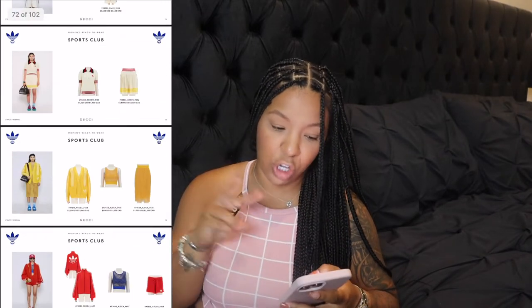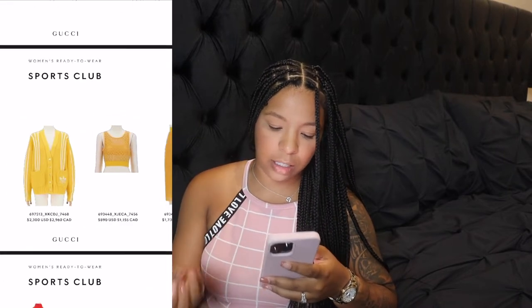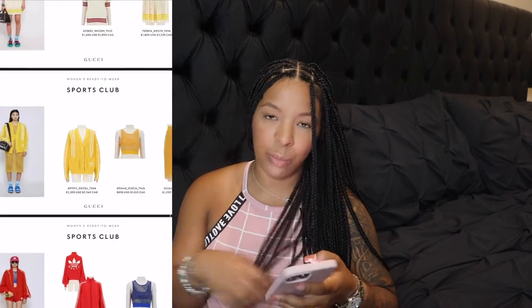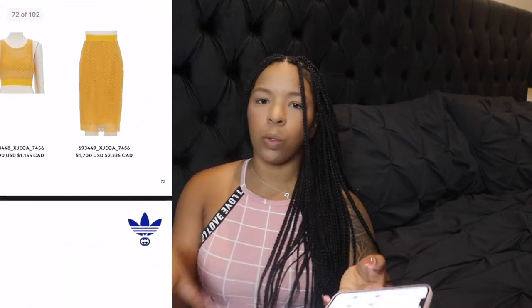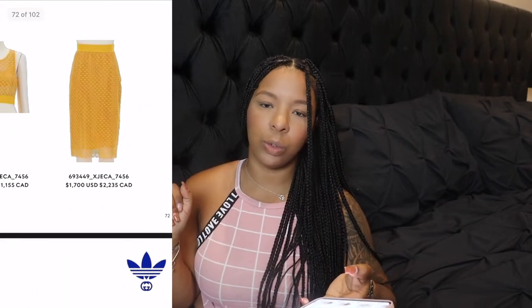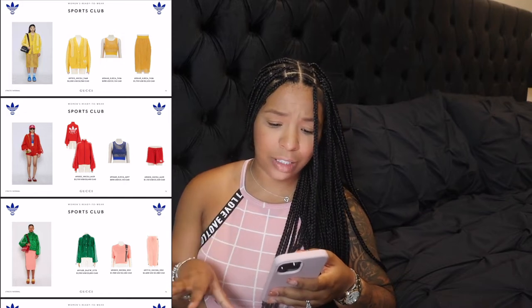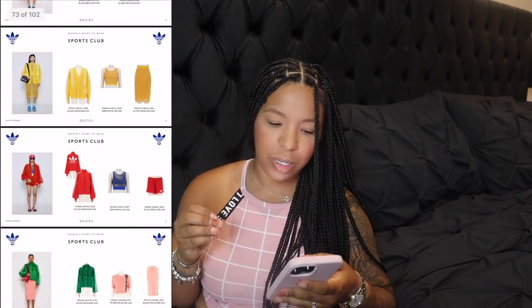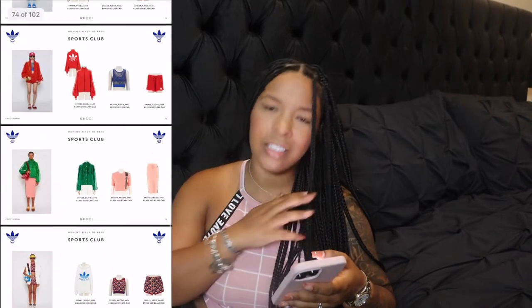The other thing is this yellow top — around $900, not bad especially for summer. This yellow would look really nice with a white skirt or white jeans. I would really like this yellow. The skirt — oh my god, I don't think this top goes with this skirt; it's just a bit too much. But the yellow on its own is super nice, and the cardigan too.